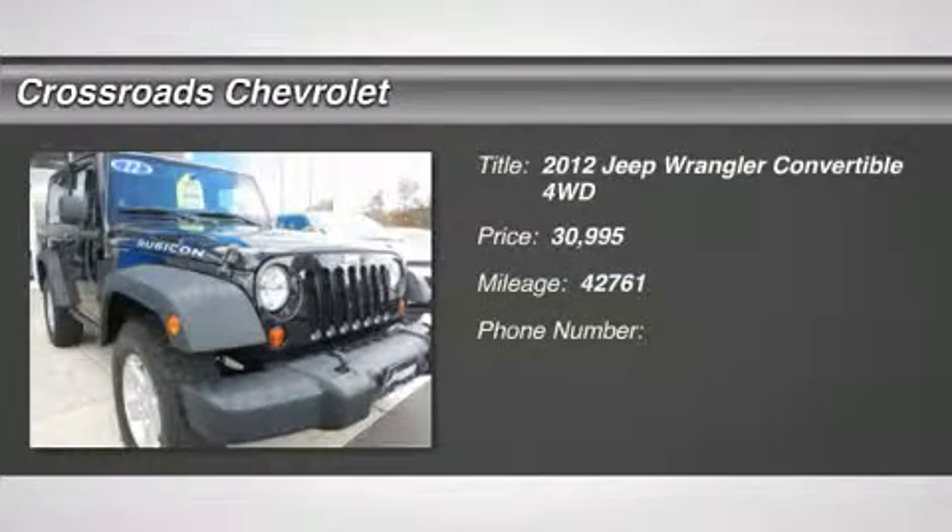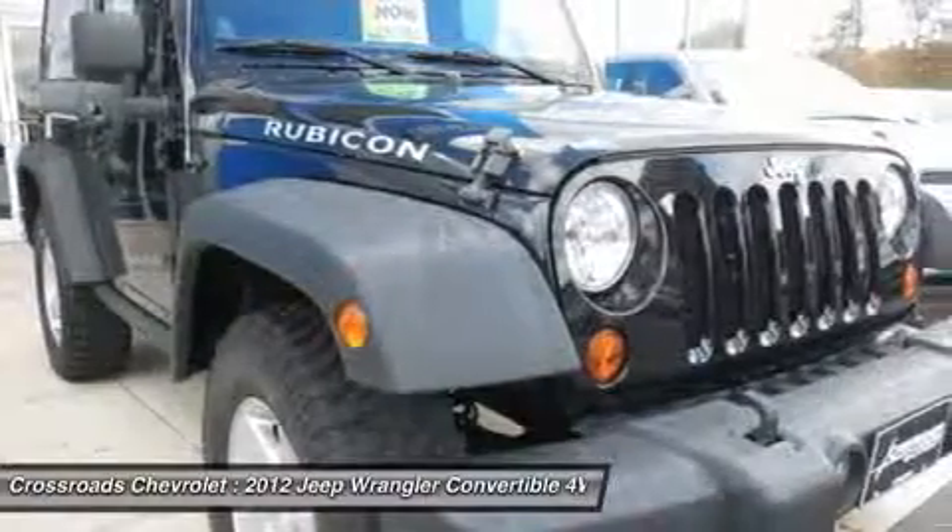Under 43,000 miles, 4-wheel drive, tow hooks, power steering, 4-wheel disc brakes.